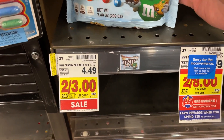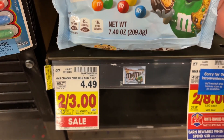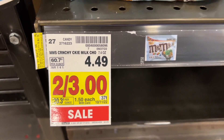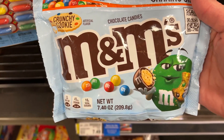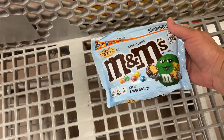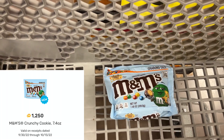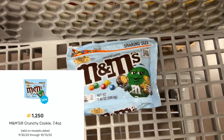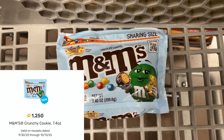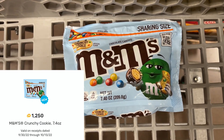First, I'm going to grab these M&M's share size — this is the 7.4 ounce. They are regular $4.49, on sale for only $1.50. I'm going to grab one of those. There's a Fetch offer — mine is for $1.25 back. So this bag of candy will only be $0.25.